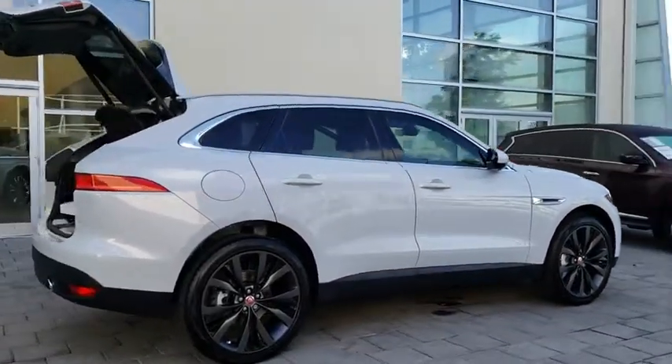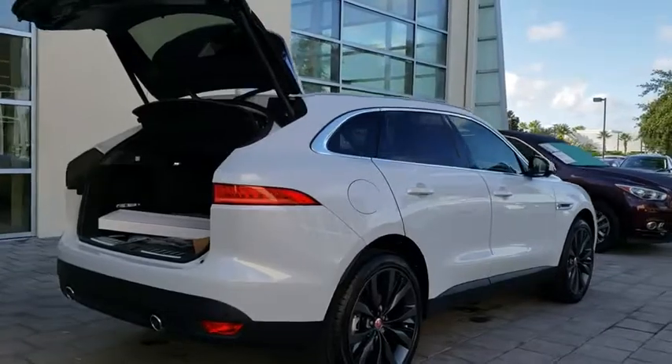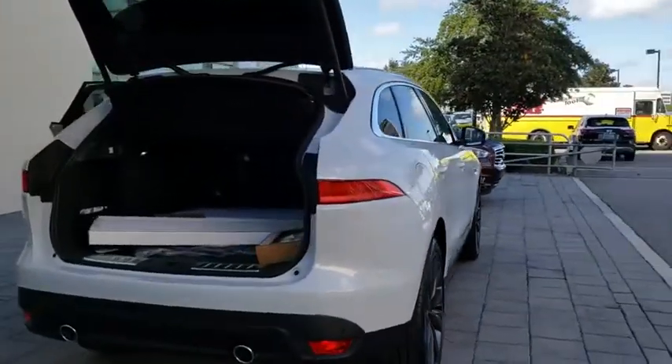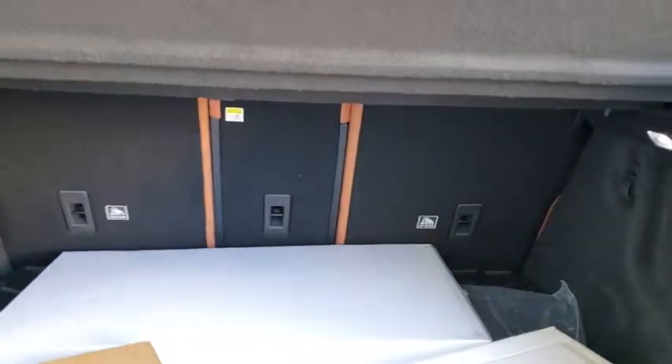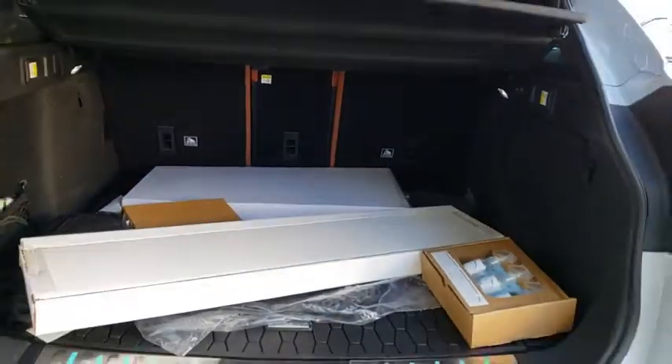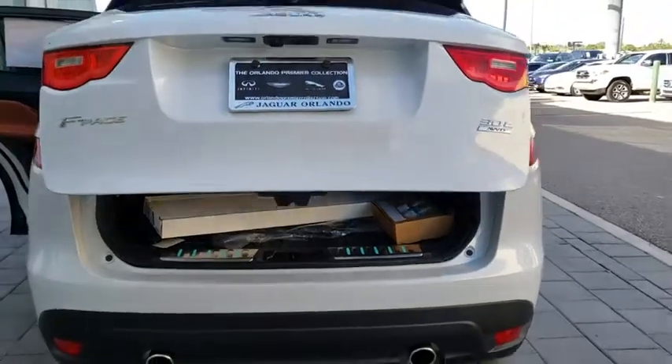Here are some of this vehicle's great options: stability control, power lift gate, traction control, navigation system, power passenger seat, steering wheel audio controls, remote engine start, keyless entry, anti-lock braking system, all-wheel drive.